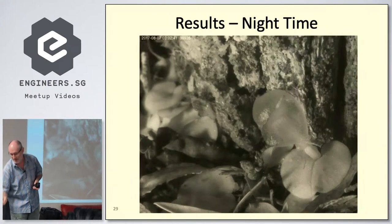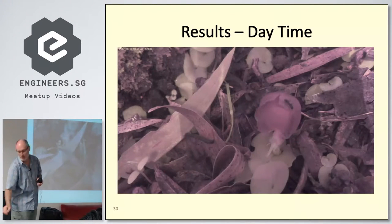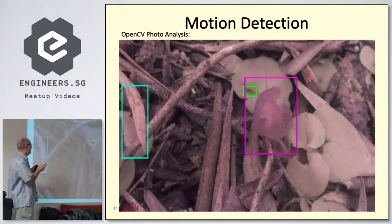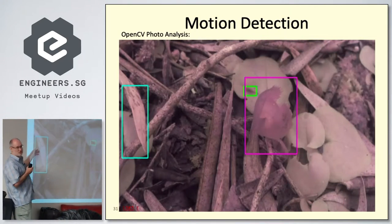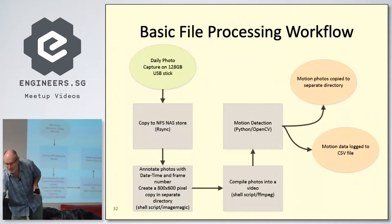That's a nighttime shot at 3 in the morning; this is daytime — because it's infrared, the colors are all muted. I'm not going to look through 3.2 million photographs manually, so I use OpenCV to do motion detection. There's a problem with storms in the middle of winter — I need to ignore leaves flipping and moving in the rain. That's a fungus gnat flying away.